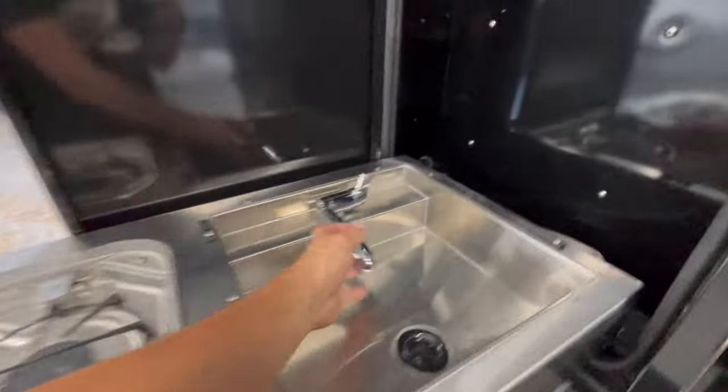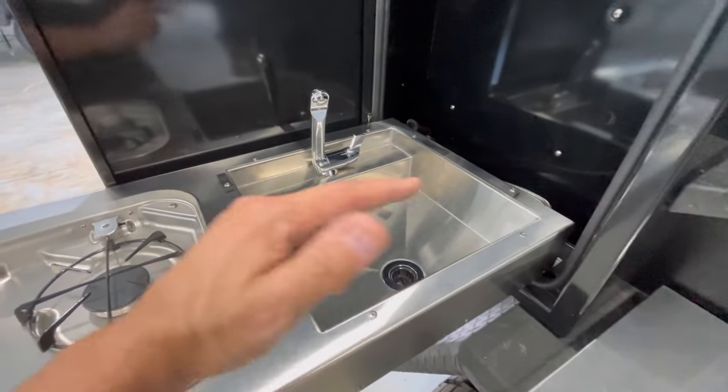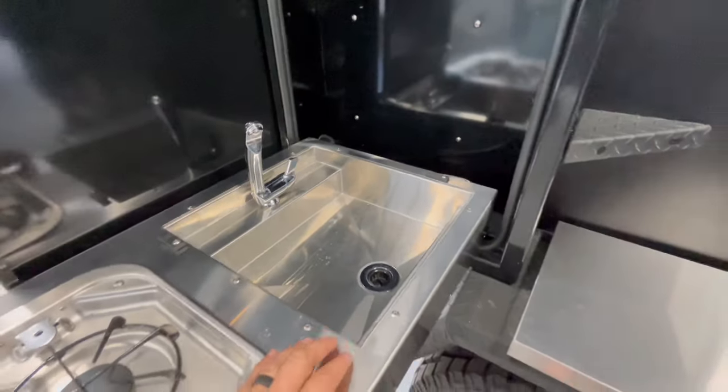This has an on-demand water heater on the other side that I'll show you. It also has a heater furnace, so you get hot water over here, which is awesome.